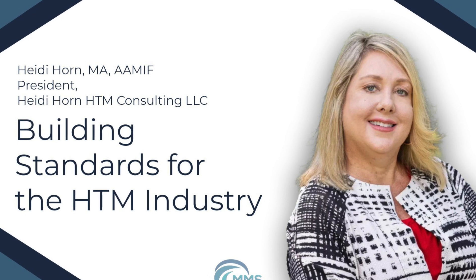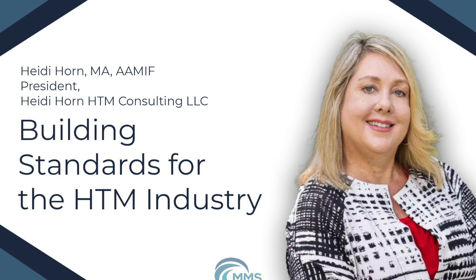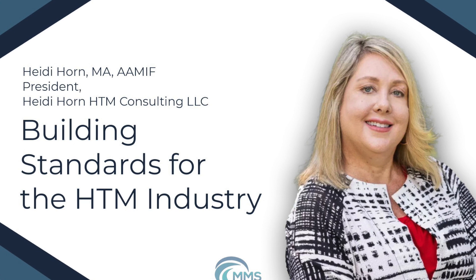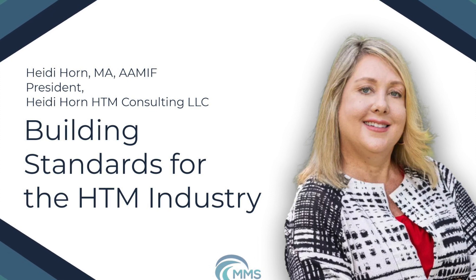Before we begin today's podcast, I'd like to invite you to our Spring MD Expo. We will be in Las Vegas from April the 7th to 9th. For more information and event details, please visit mdexposhow.com. Podcast on Tech Nation would like to thank our sponsor, Multimedical Systems.